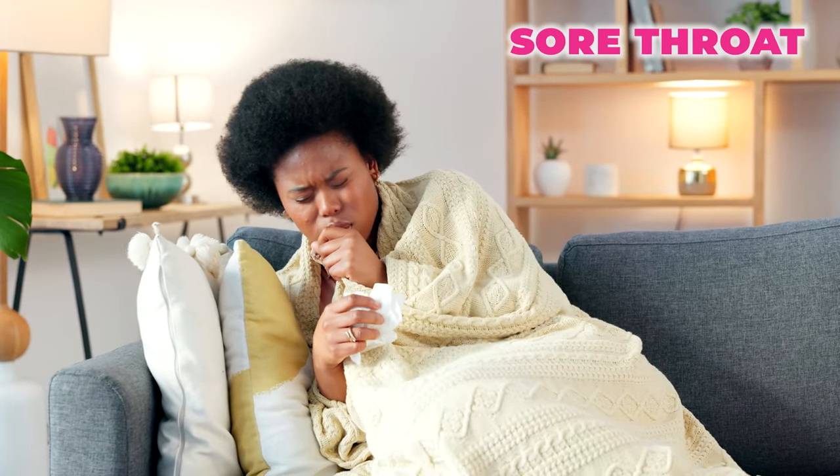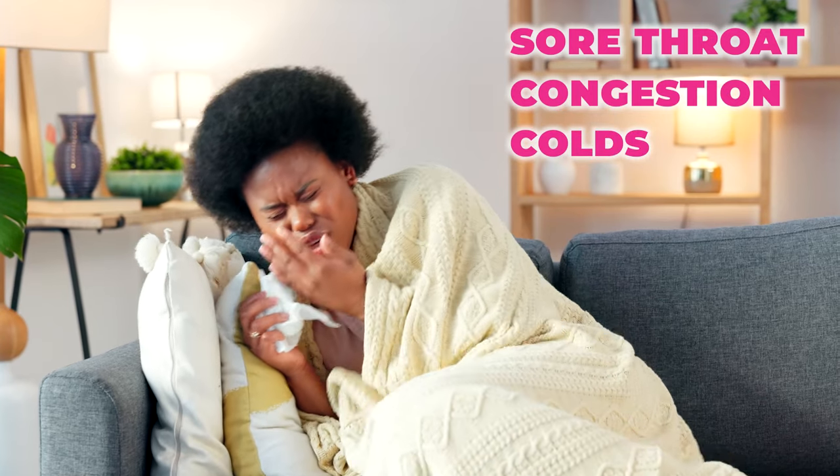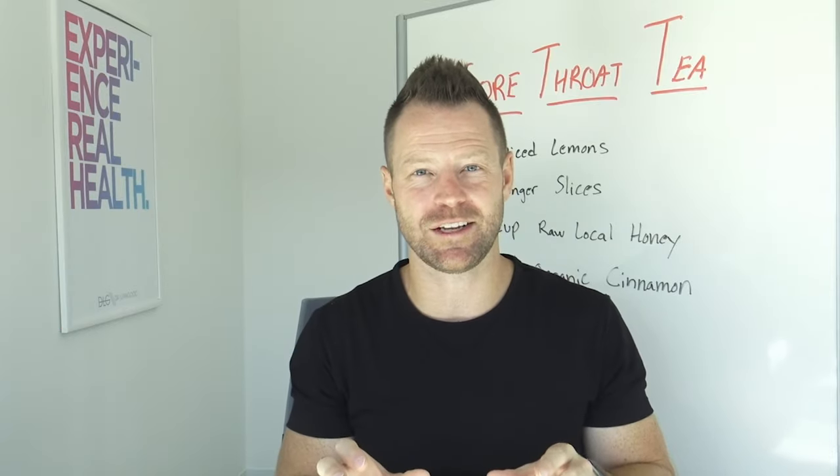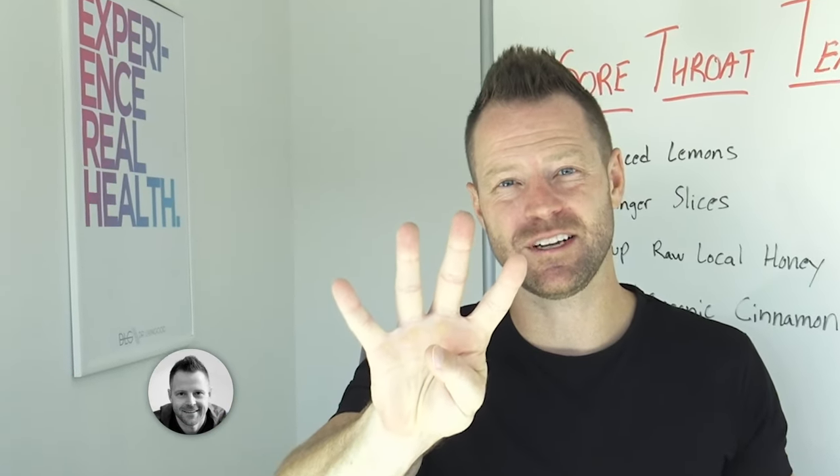Just two tablespoons of this easy-to-make elixir can knock out a sore throat, congestion, colds — all the things in the winter. This one you're gonna wanna keep in the fridge, really easy to use, really easy to make, and it's full of four of my favorites.